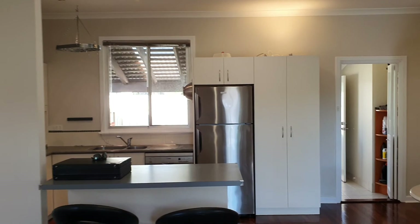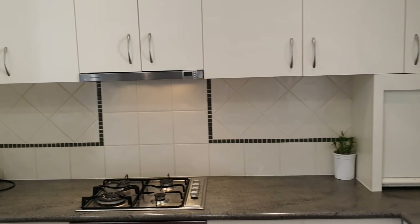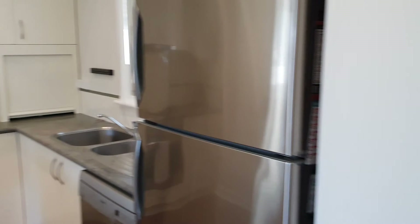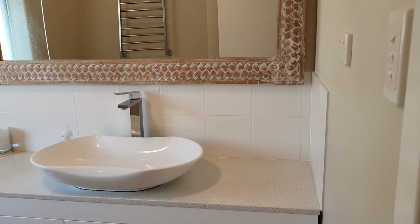Into the kitchen, there's a dishwasher, electric oven, gas cooktop with an appliance nook, and a stainless steel range hood. Down through the hall you've got the bedrooms, bathrooms, and the laundry. There's a beautiful, very neat bathroom with a huge vanity and the loo in there as well.